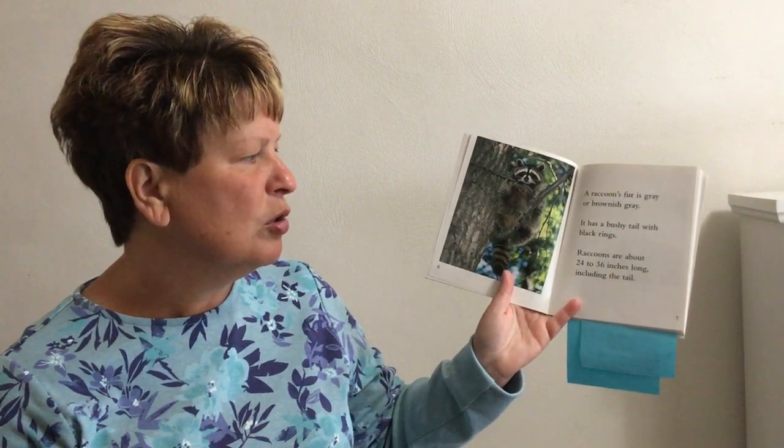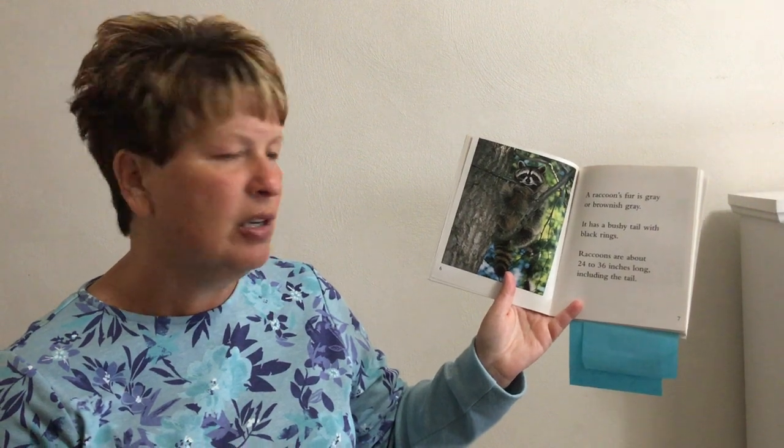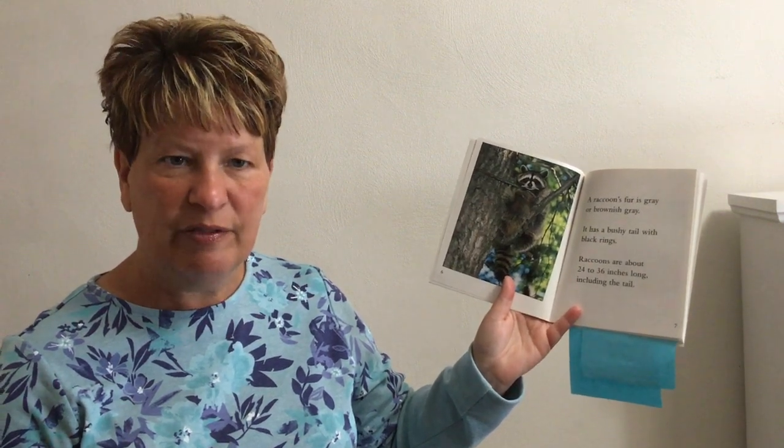Raccoons are about 24 to 36 inches long, including the tail. Bushy means thick and fuzzy with lots of fur.